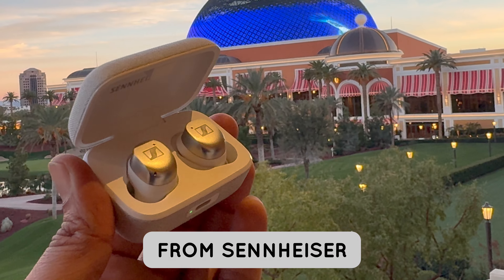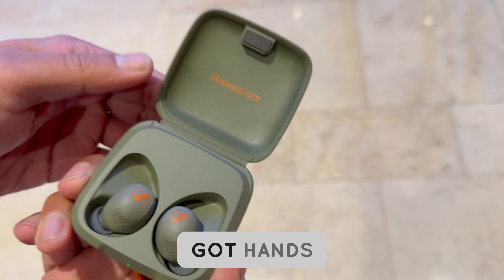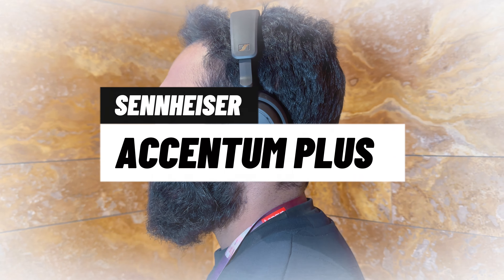This is the latest from Sennheiser for 2024. They announced three new wireless products and we got hands-on time with them. We'll tell you our impressions and what these products are about. First up, the Accentum Plus, which is the successor to the Accentum over-ear noise-cancelling headphones.